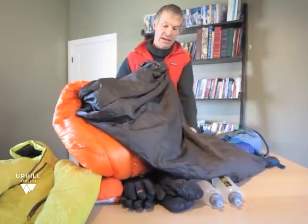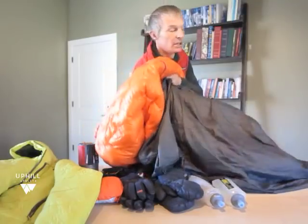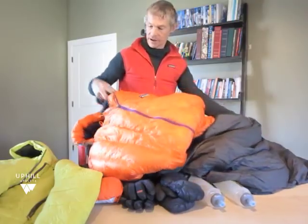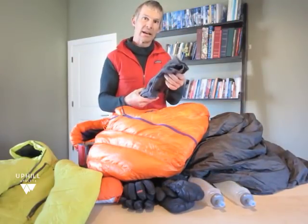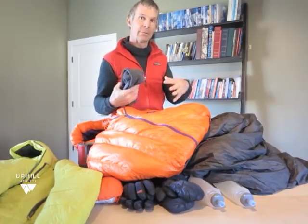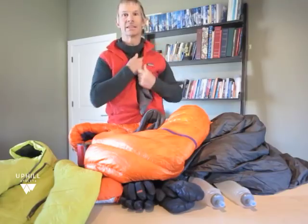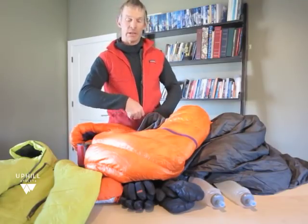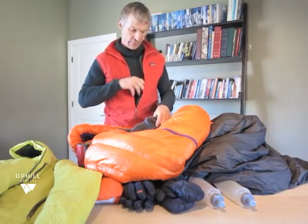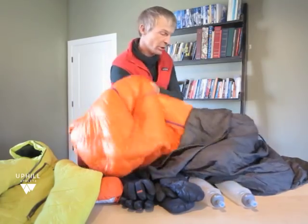What you don't see is that I put a pair of socks in the bottom of the bag. When I get in my bag, I'm going to switch my socks — I'll take my damp socks off and put them in my clothing to dry while I'm sleeping, one on each side, and put the dry socks on. Then in the morning I'll take those freshly dried socks off and shove them in the bottom of my bag for the next night. I just keep doing that, sometimes for weeks.